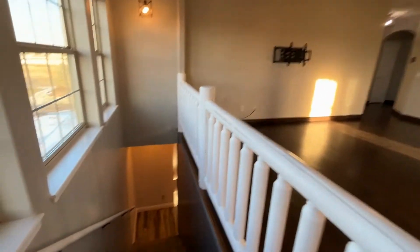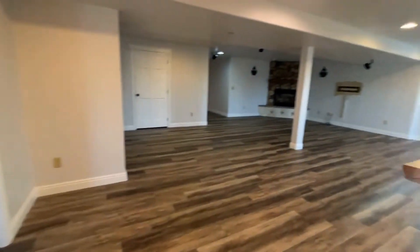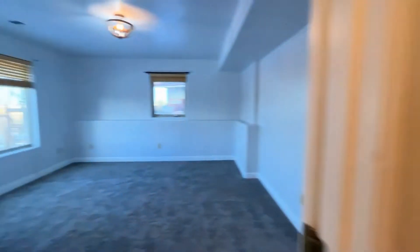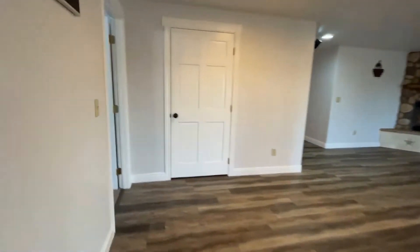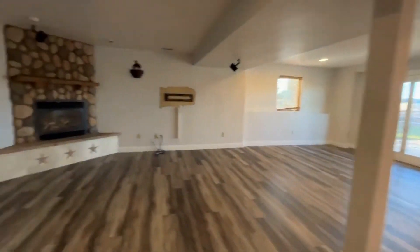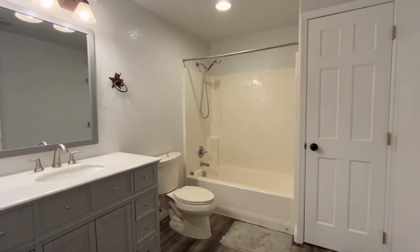We're going to go downstairs and check out the basement. It's a walk-out basement, so it's got lots of natural light. Vinyl plank flooring was just installed. Just to the left, we've got one of the two bedrooms down here — lots and lots of light for a basement. We've got the other bedroom right here. Lots of space down here; you could even use this area for hobbies, crafts, or an extra little office. And then the third bathroom — it's a full bath.